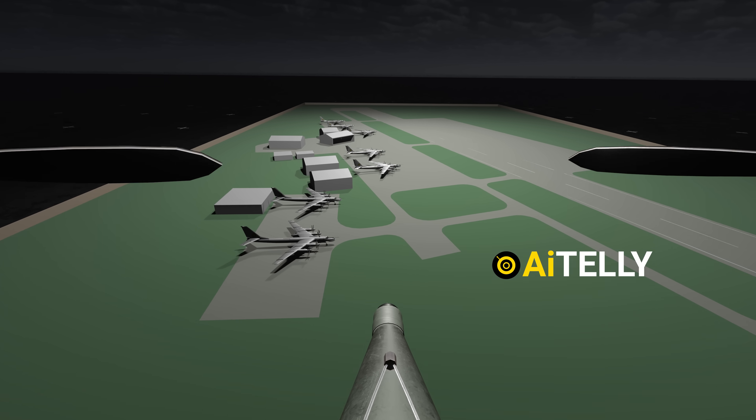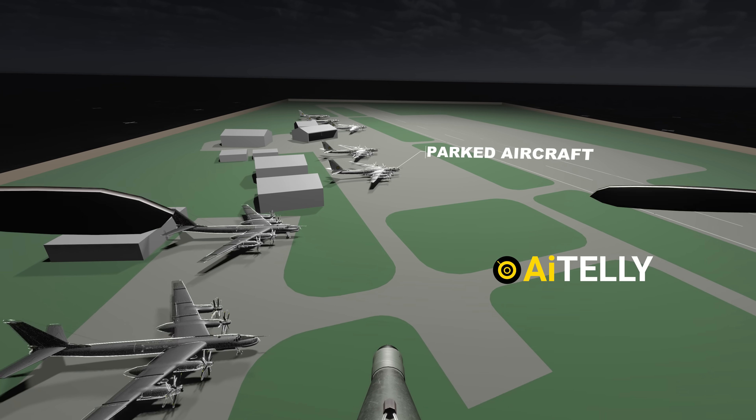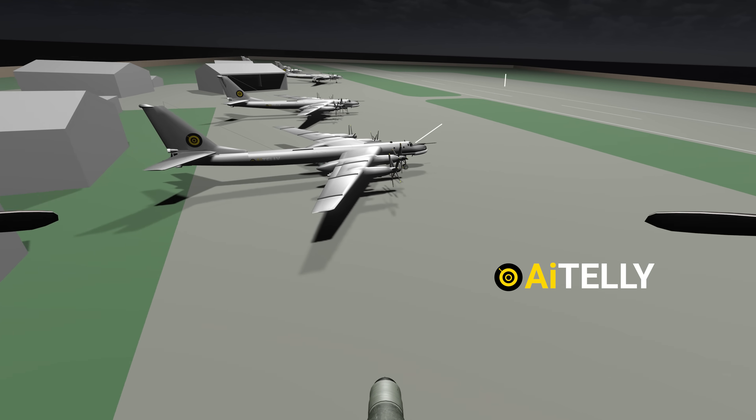Operators guided them in real-time using live video feeds, steering the drones with precision toward parked aircraft, fuel depots, and radar installations.